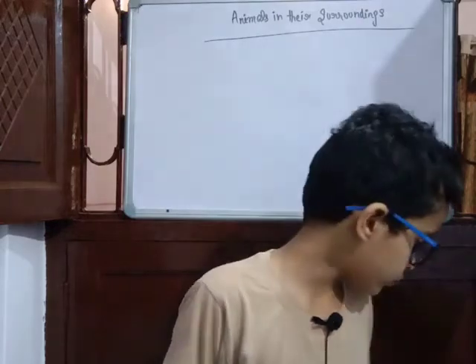Dear friends, welcome to Shri Ampat. I am Amrit Pandey and today I am going to teach you Animus in their Surroundings, Lecture 2.